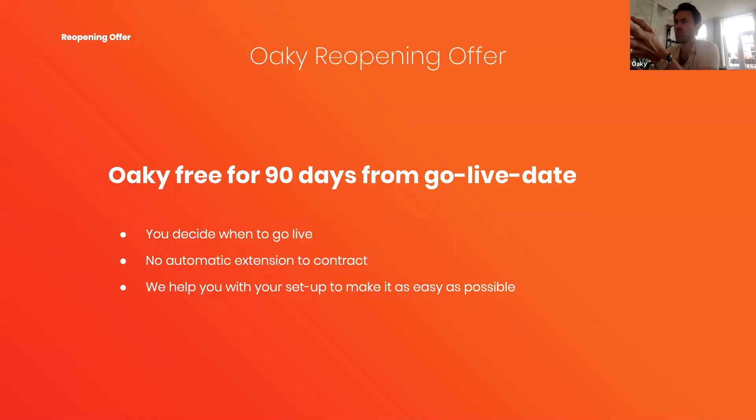Knowing that hotels have a very tight budget and little time to implement anything new, Oki created the most flexible offer possible: Oki for free for 90 days. You decide when to go live, and the contract terminates right away after 90 days — so you can decide if you want to continue. Sign up before the end of June at okie.com and they'll help with your setup.